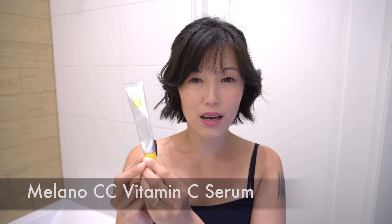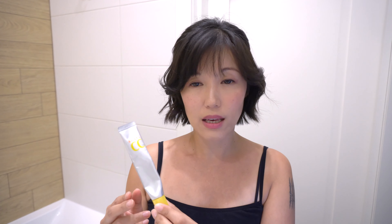In the morning, I wake up, I wash my face with warm water, no soap, and then the first thing I pat on is this Melano CC Vitamin C Serum. I really like it. I see that it visibly lightens my dark spots, so I let it sink in for 10–15 seconds,